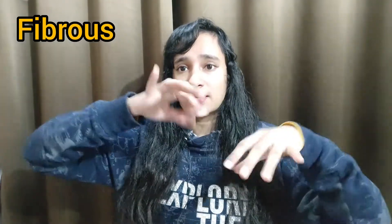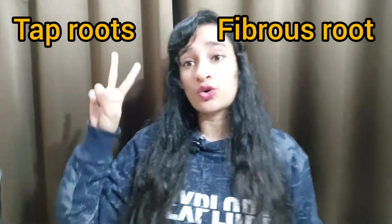Now, what are roots? Roots are of two types: first is fibrous roots and second is tap roots. Fibrous roots do not have one main root — they spread out like cotton fibers. Tap roots have one main root going down. Roots have two functions: first, to hold the soil so the plant stays in place, and second, to absorb water from the soil.